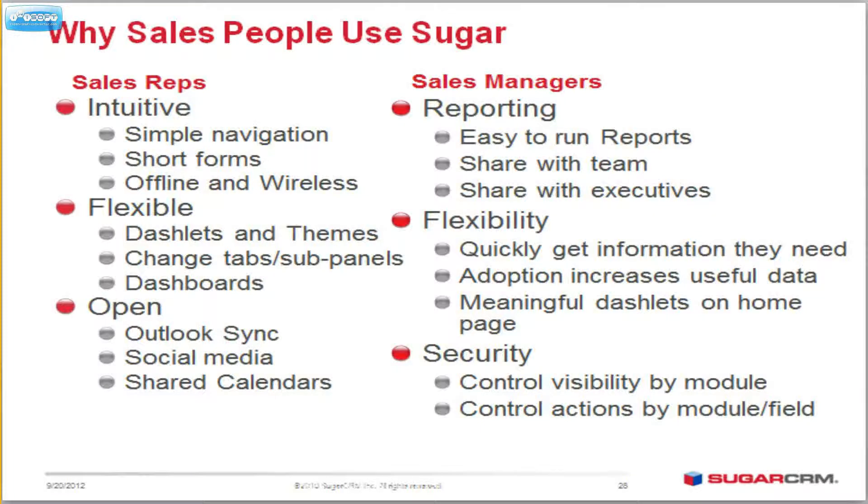It's also flexible. Your dashlets, your themes, your subpanels, your dashboards — all can be moved around with drag and drop. You can have memorized searches. Very easy. And then it's open. It integrates with Outlook very nicely. It's got all kinds of social integration — Twitter, Hoover's, LinkedIn, Facebook — and you can share calendars as well.